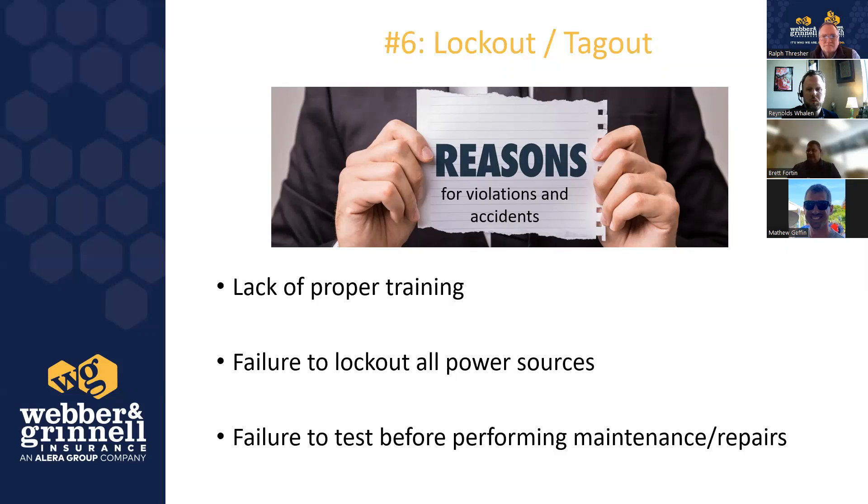Lack of proper training is the first issue — you must identify whether employees are authorized or affected. Authorized employees are those who apply a lock; affected employees are those affected by someone else's lockout. Failure to lock out all power sources is critical — people naturally focus on the direct electrical circuit, but don't forget pneumatic, steam, hydraulic, and any other energy sources. Some machines have capacitors that need to be discharged, or capacitors with timers that allow at least one cycle in a power failure. Failure to verify the lockout was performed correctly is also a violation — it is required to do an audit on every procedure yearly.